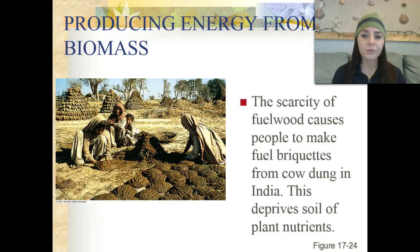The scarcity of wood fuel actually causes some people to make fuel briquettes using cow dung — they use cow poop to make little energy briquettes that they can burn. This practice actually deprives the soil of plant nutrients, so when those same people need to plant their crops, what would have normally fertilized their crops has been taken out of the soil, making it less fertile and unable to support as much plant life.